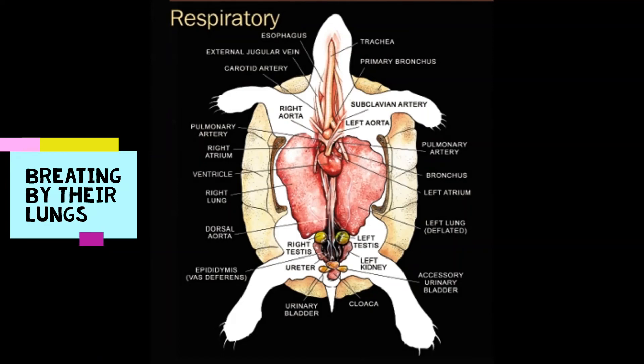Reptiles breathe through their lungs. It means that even if they live in water, like crocodiles or turtles, they need to come up and take a breath out of the water.